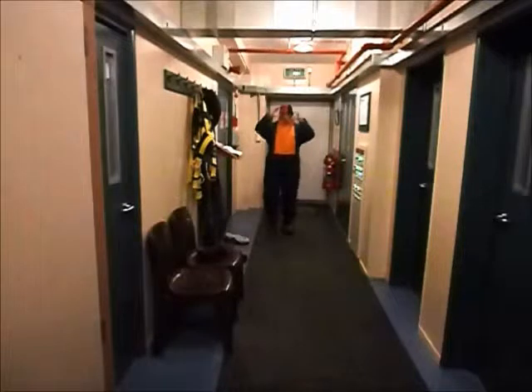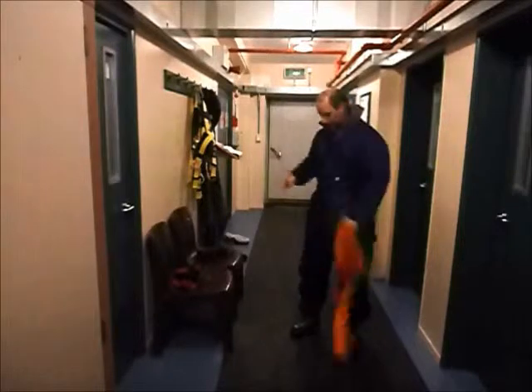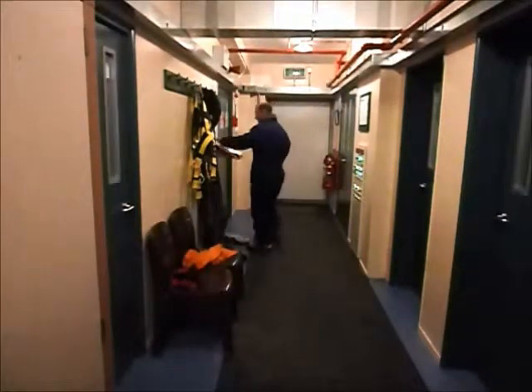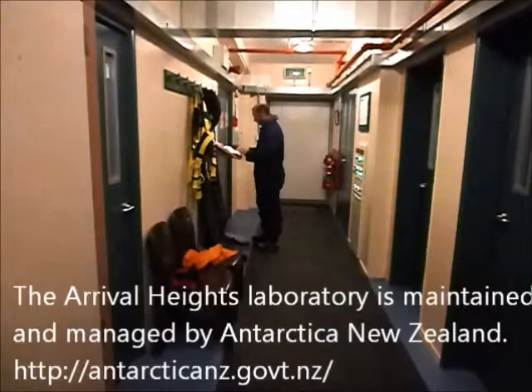G'day again — we're in the hallway, this is the foyer. We can take off our clothes here. This is part of the Antarctica New Zealand program. I'm signing in, because this is an ASPA, so I've got to record my details when I arrive.